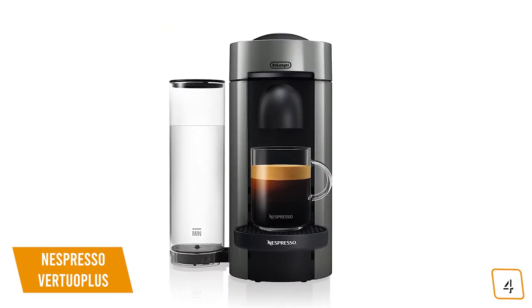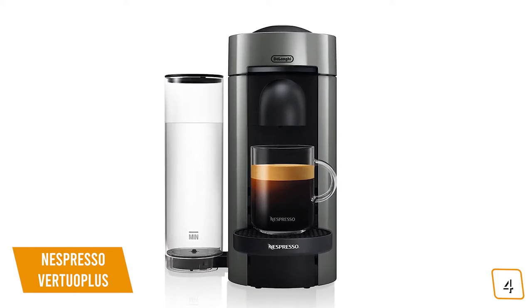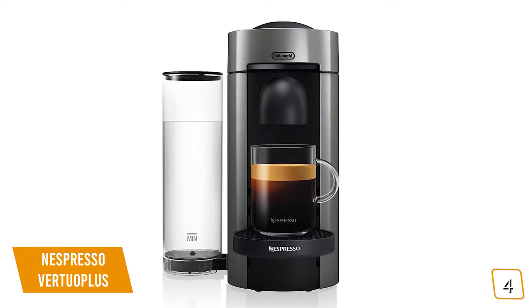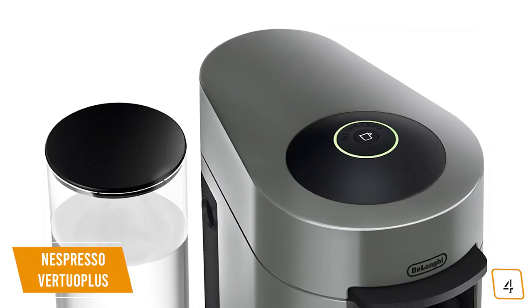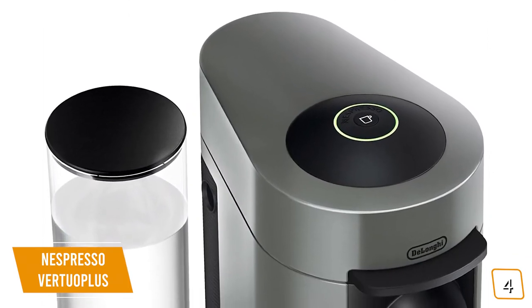The Virtuo Plus makes high-quality espresso and coffee a breeze with its innovative single-serve capsules and its simple-to-use design. The first thing that'll strike you about the Virtuo Plus is the fact that there's only one button. You don't have to worry about different settings, different timings, or even what type of coffee beans to buy.